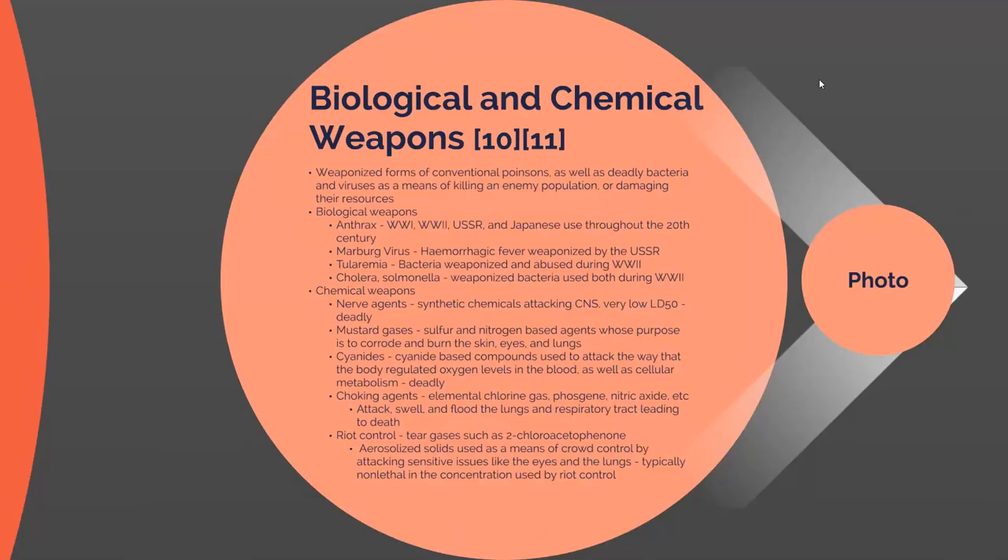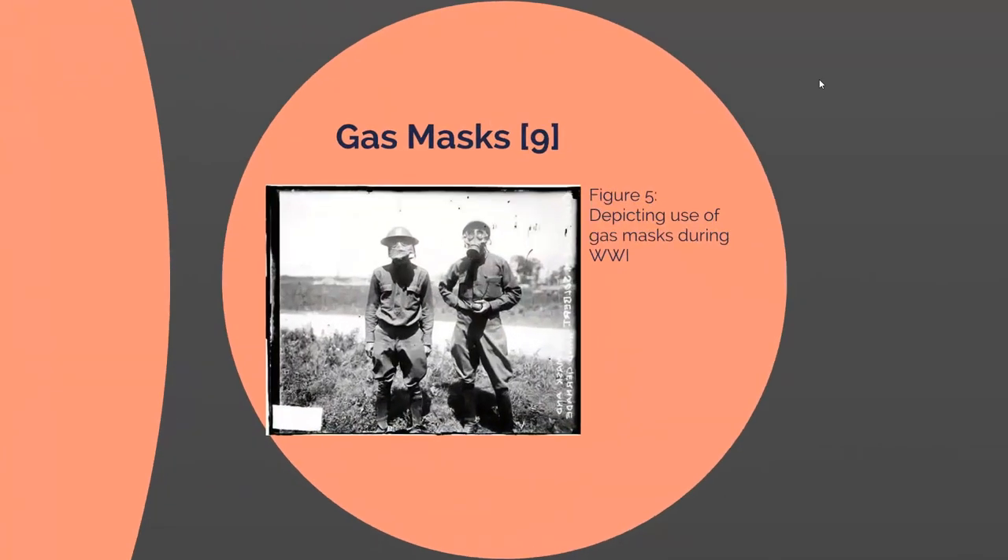There are also chemicals still used today, such as riot control agents and tear gases like 2-chloroacetophenone. These are aerosolized solids used for crowd control that use smaller amounts of agent — enough to stop people from acting a certain way without permanently damaging them. Here is a photo of two soldiers during World War I using gas masks as a means of avoiding chemical and biological weapons.